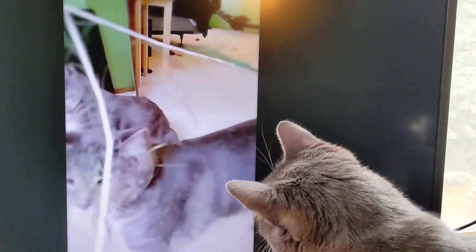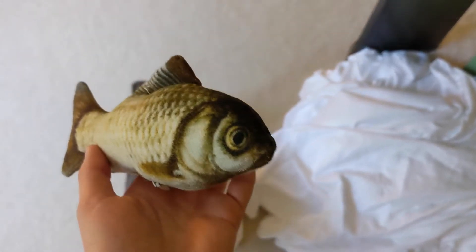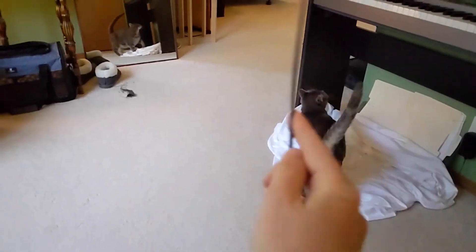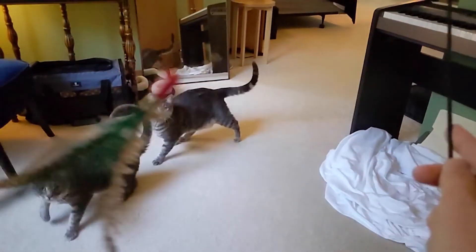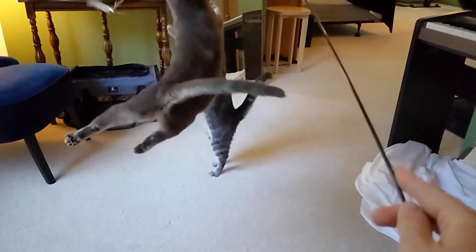Our favorite toys are: cork ball, mouse with tail and eyes bitten off, rattle mouse, fishy, and, most importantly, feather on a string. It is appropriate and encouraged to provide snacks during these activities, but keep it to just a few.